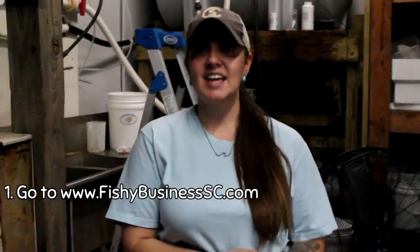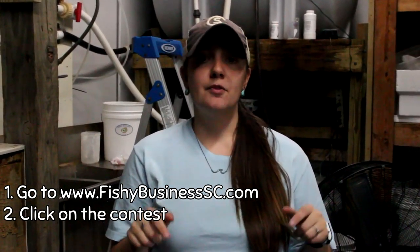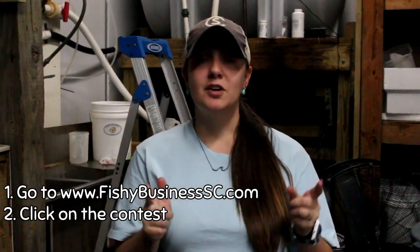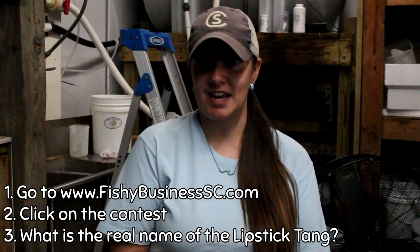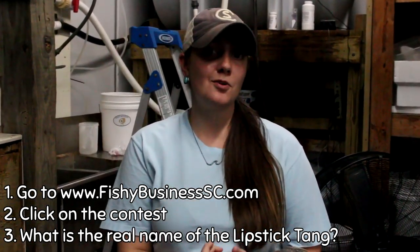Thanks for watching. As Chuck always says, this update just touches on a couple of the fish we got in, so you should definitely come by the store and check out everything we have. Also make sure you go to fishybusinesssc.com to enter our giveaway for the month. This week's saltwater question: there's a tang I mentioned that I also called the lipstick tang — what is its actual name? Answer on our website. Also follow us on Facebook, Instagram, and subscribe to our YouTube channel so you can enter the giveaway as many times as possible. God bless and we'll see you next week!